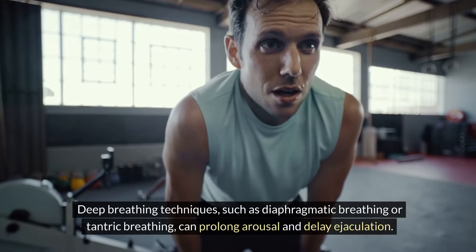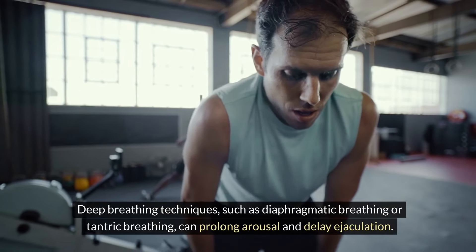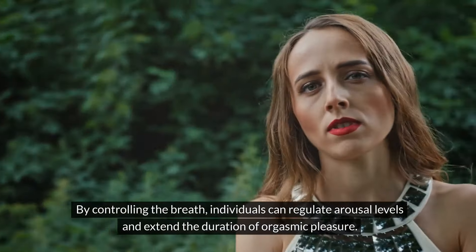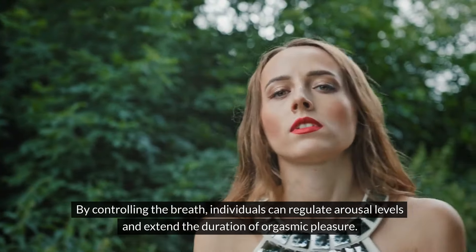Breathing Techniques: Deep breathing techniques such as diaphragmatic breathing or tantric breathing can prolong arousal and delay ejaculation. By controlling the breath, individuals can regulate arousal levels and extend the duration of orgasmic pleasure.